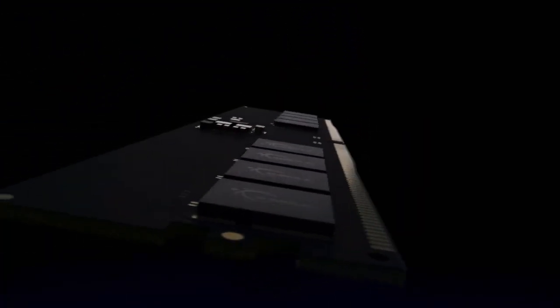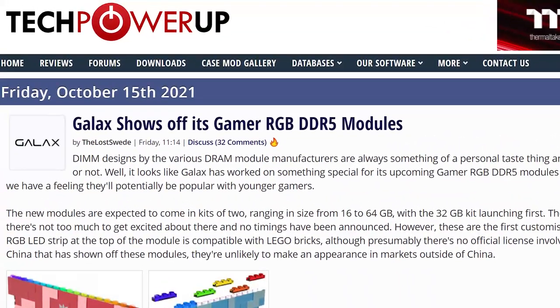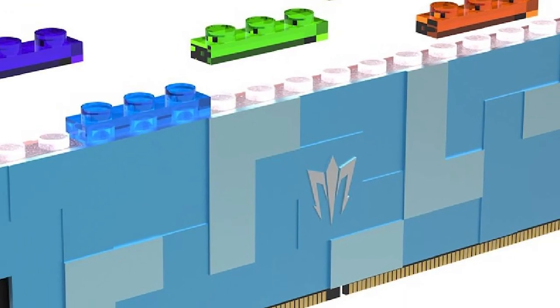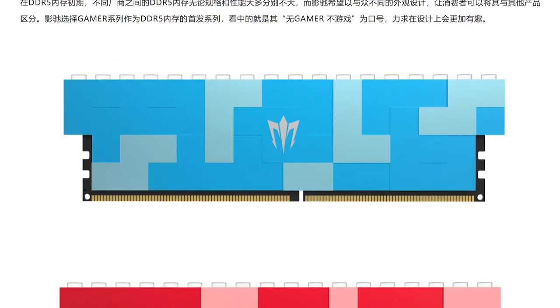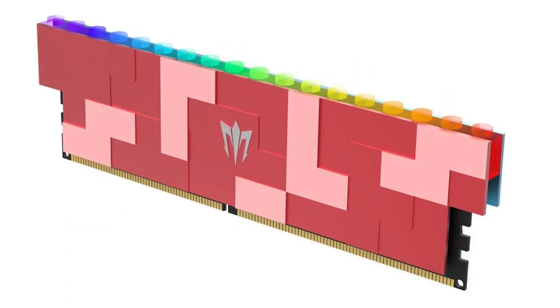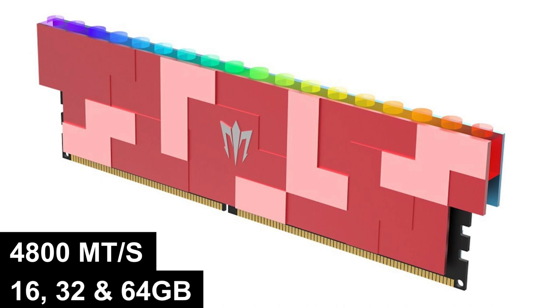Speaking of design for RAM, GALAX actually just showed off their new Lego-themed Gamer DDR5 memory. As you can see, they come in either red or blue, and they're apparently compatible with Legos. Though there doesn't seem to be an official license involved, so unfortunately that could mean they won't be coming to the US. Either way, it runs at a pretty slow 4800 megatransfers per second, and comes in 16, 32, or 64GB kits.